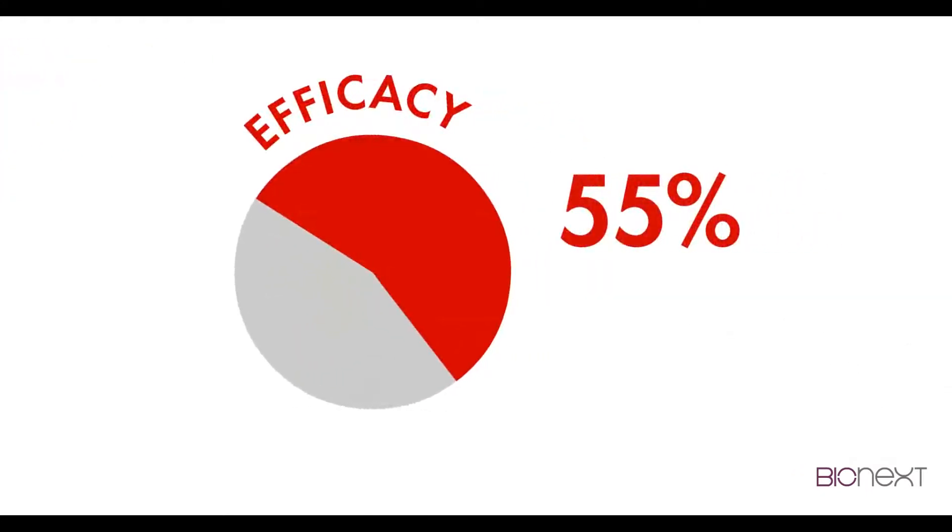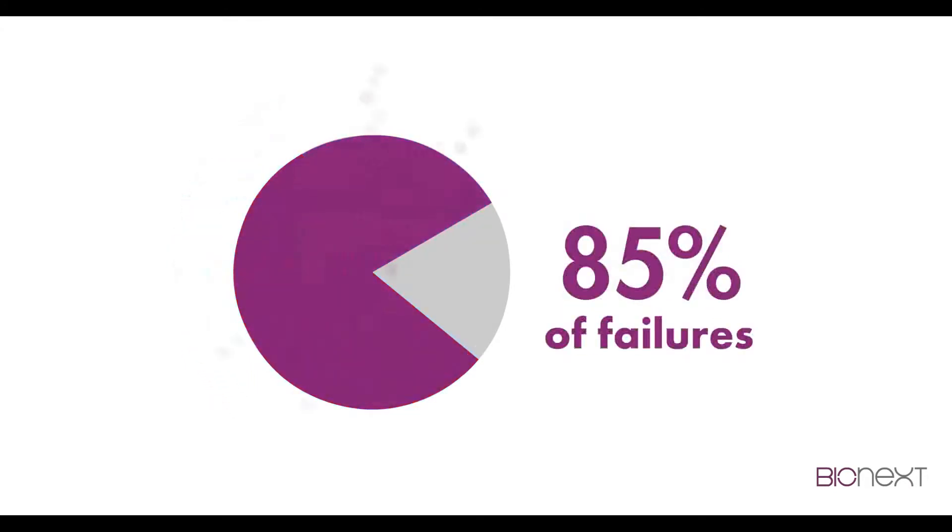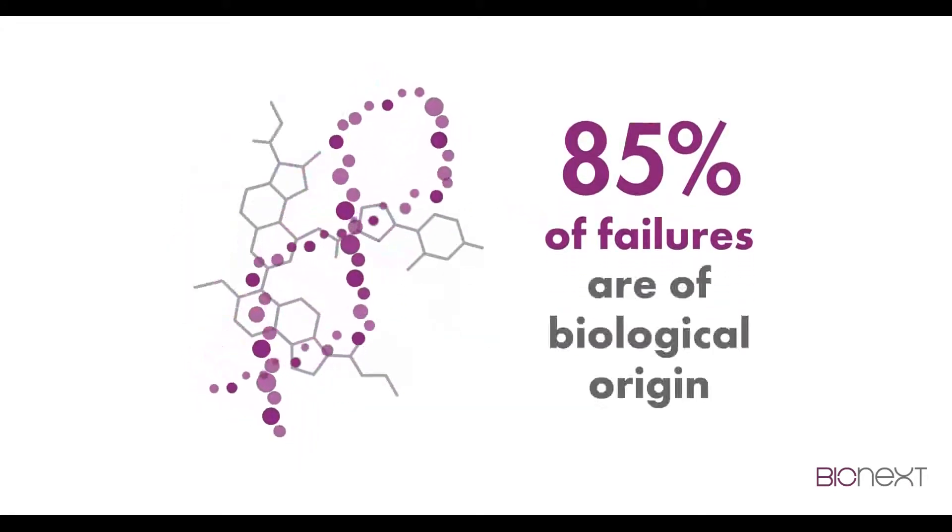Lack of efficacy? 55%. Lack of safety? 30%. 85% of failures are of biological origin.